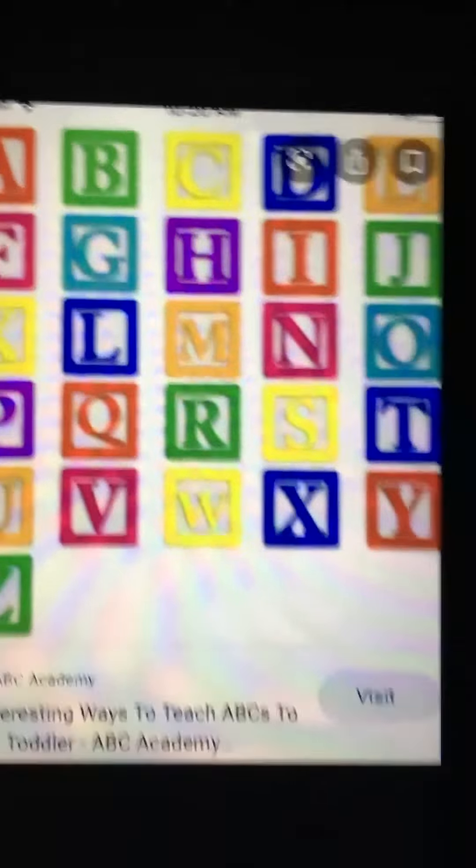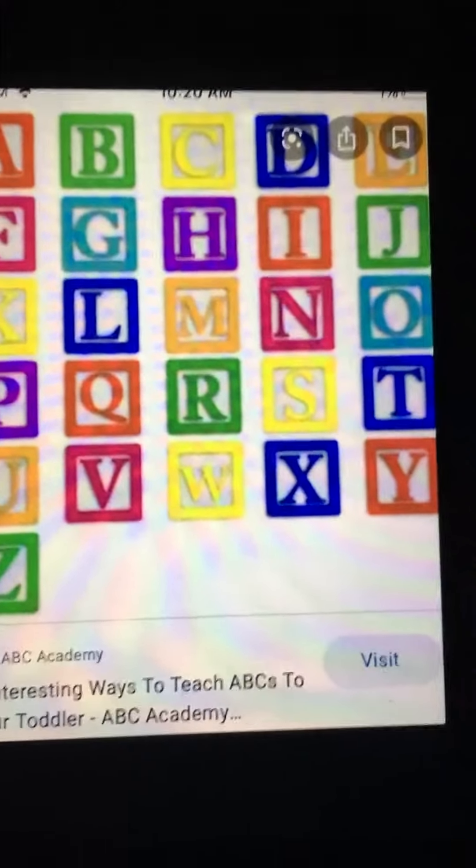Is everyone ready to practice their alphabet? Follow along, each letter, along with me.